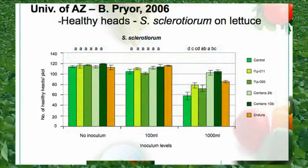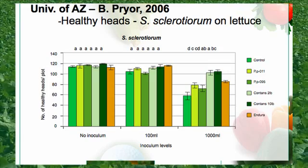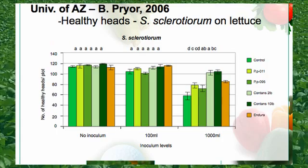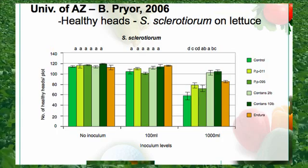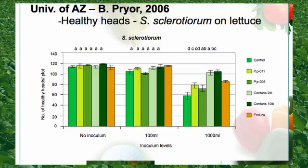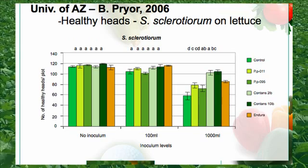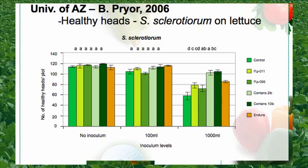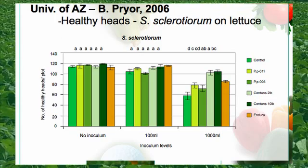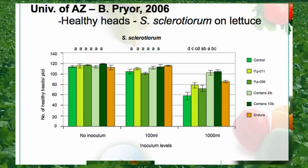This slide is out of the University of Arizona showing the number of healthy heads per plot. On the left hand side of the graph you have no inoculum, and the center of the graph has been inoculated with 100 milliliters of Sclerotinia sclerotiorum. The right hand side of the graph has been inoculated with 1,000 milliliters of Sclerotinia sclerotiorum. With a high level of infection on the right hand side, both the two and ten pound rate of Contans showed increased production of healthy heads per plot.